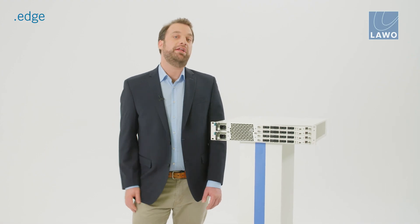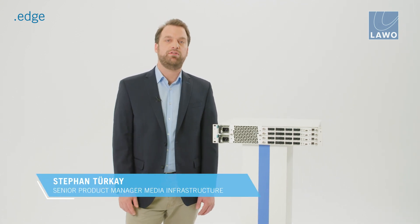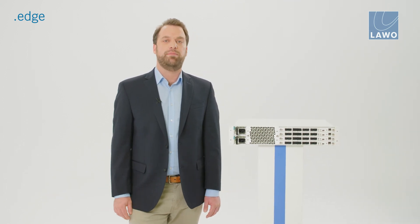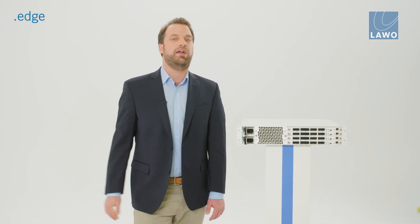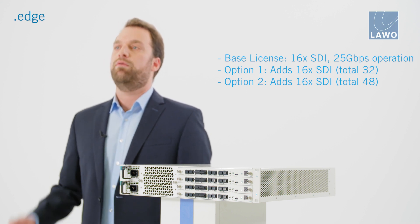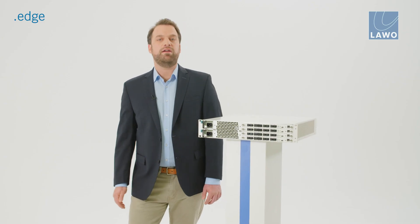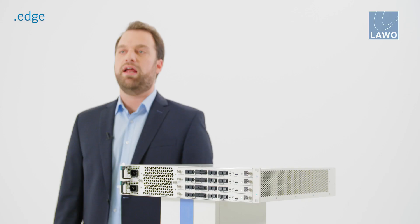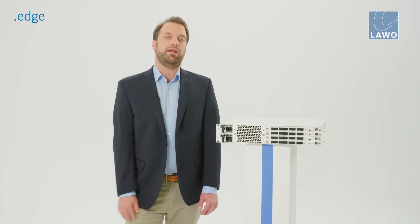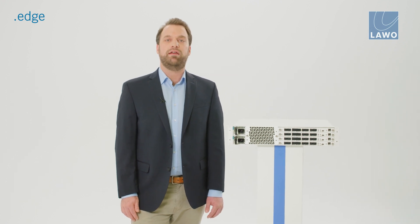With .Edge we've introduced software licensable infrastructure. When configured as an SDI IP gateway, you can start with a license for 16 HD BNCs, then unlock an additional 32 HD BNCs with licenses in bundles of 16. Per instance licensing of up to 32 input frame syncs and up to 12 UHD gearboxes are also available. If 3G and UHD workflows are not required today, the licensable 100G interface can be added at a later date.